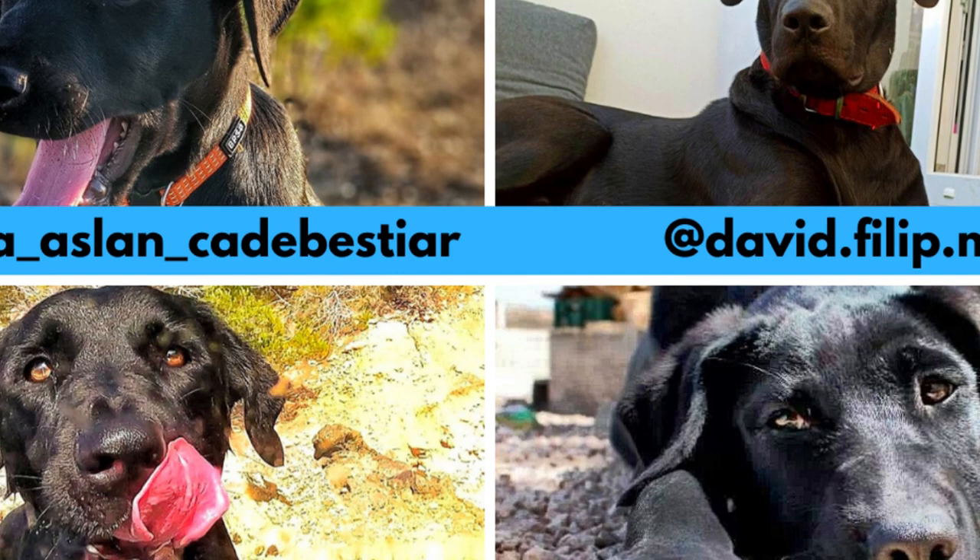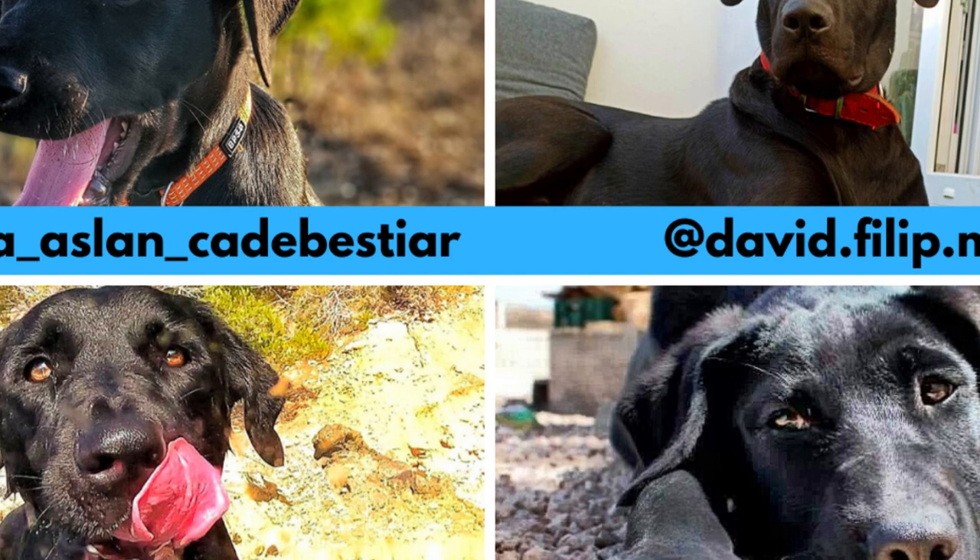I would love to thank these Instagram profiles for letting me use their photos and videos. If you like the Ca de Bestia and would love to see more of it, definitely check them out — links are in the description.